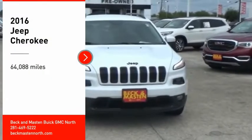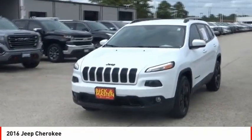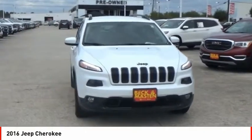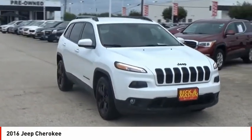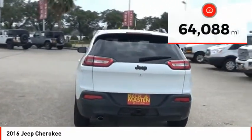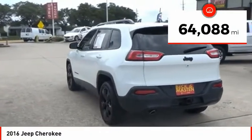You are going to love the 2016 Cherokee. The Jeep Cherokee offers superior off-road capability. This makes the Cherokee a fine choice for families who venture off-road or vacation in the mountains or other remote areas. This vehicle has less than 65,000 miles.